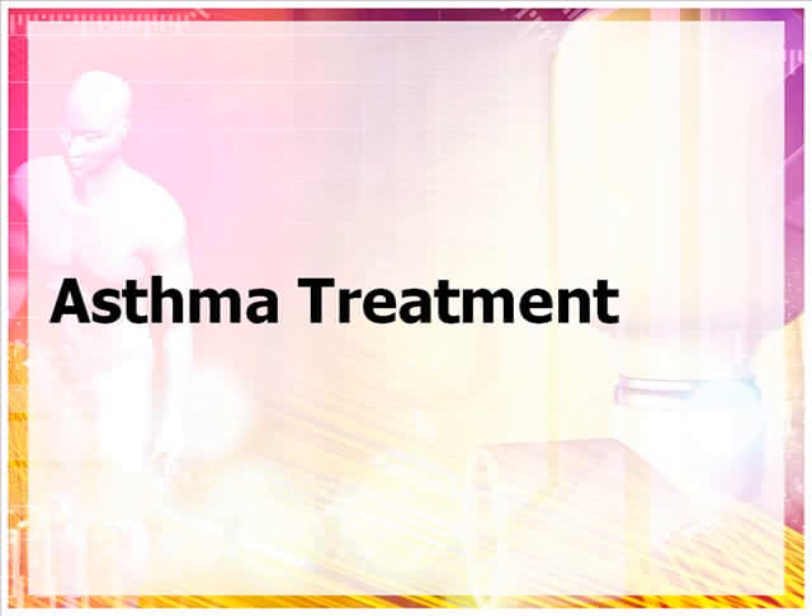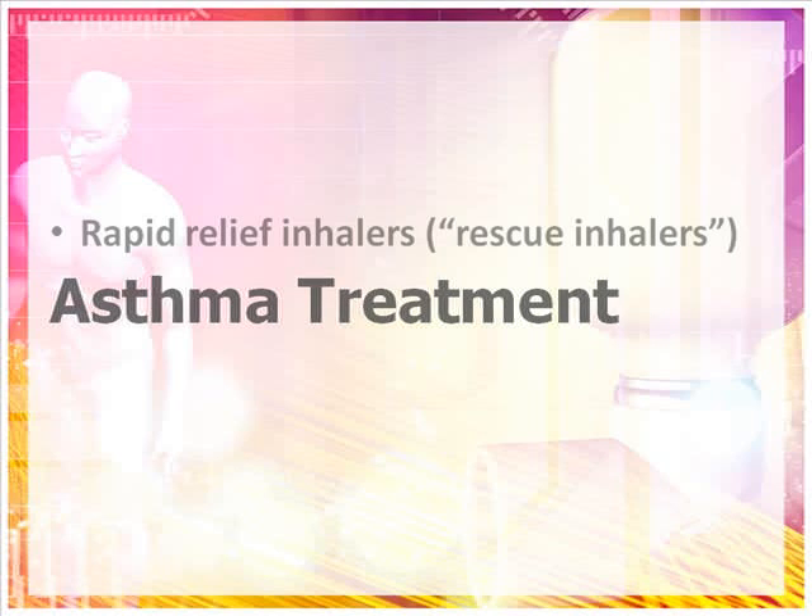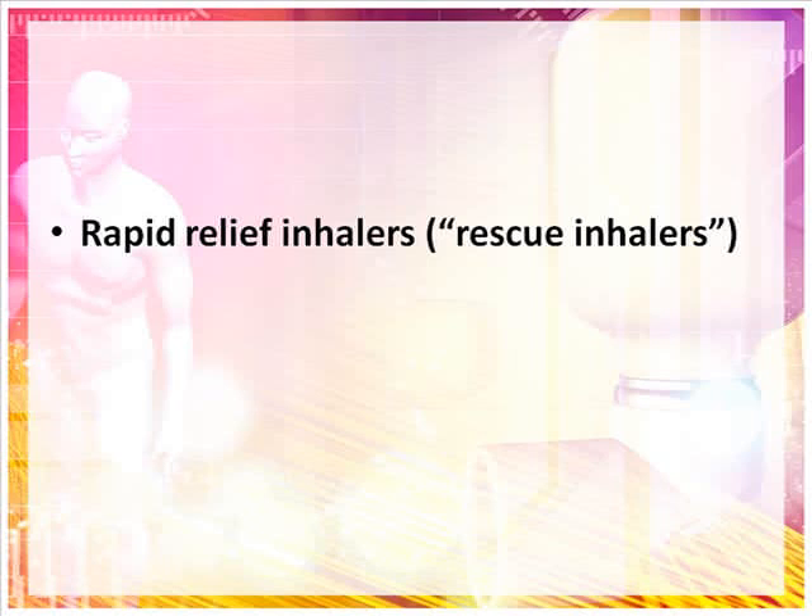There are many different medications used to treat asthma. The type of medication chosen for you depends on how severe your symptoms are and how often you have them. There are two different kinds of inhalers used to help control asthma. The first kind are the rapid relief inhalers, also known as rescue inhalers. These inhalers work almost immediately to open swollen airways and relieve symptoms. The other kind are the long-acting inhalers, which you use every day to prevent asthma symptoms. They should be used even if your asthma seems well controlled.